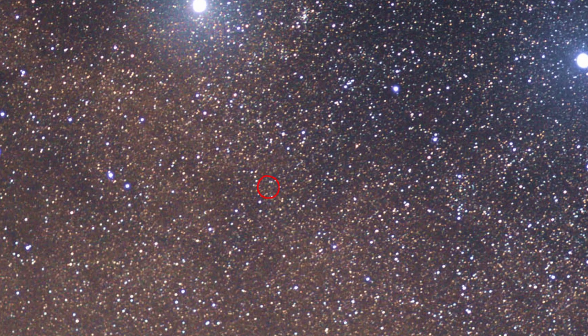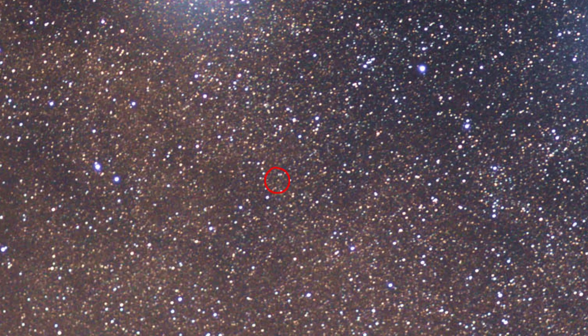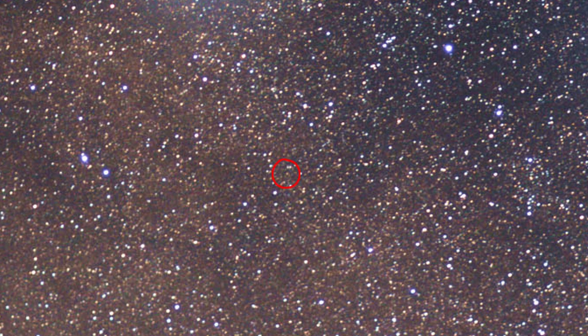By the way, Proxima Centauri is around 4.2 light years away from us. Today, we're going to talk about the whole Centauri system, but let us first start off with Proxima.